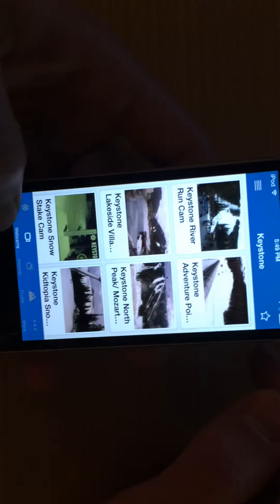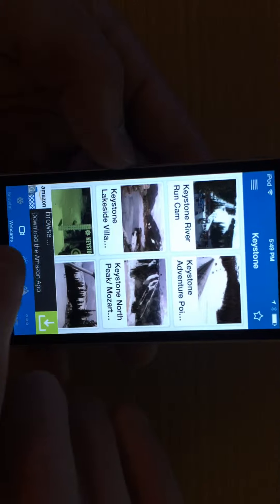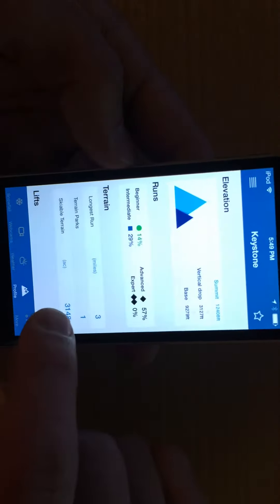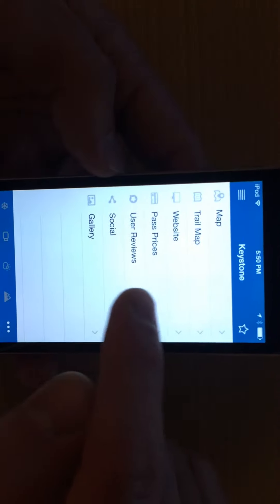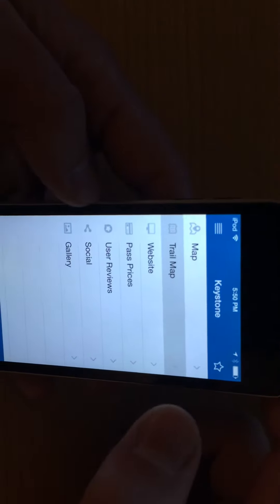You can also see webcams, so you can actually see what it looks like on one of the resort's webcams. There's weather info, and you can save profile information for the resort — how many runs are beginner versus advanced, the vertical drop, the terrain, the lifts, and snow depth history. That's really cool. You can also see trail maps.